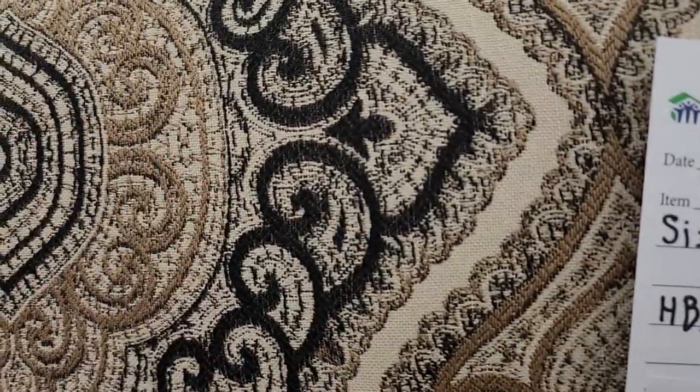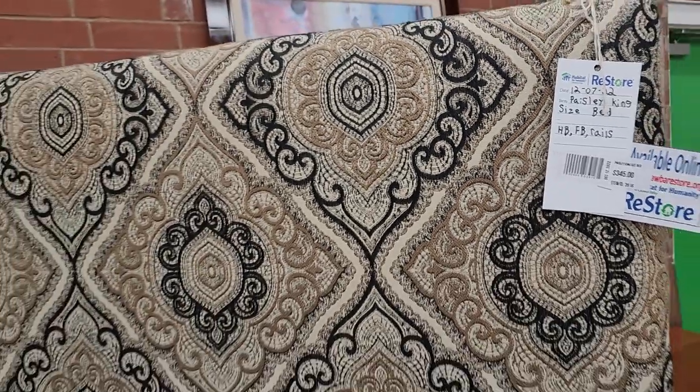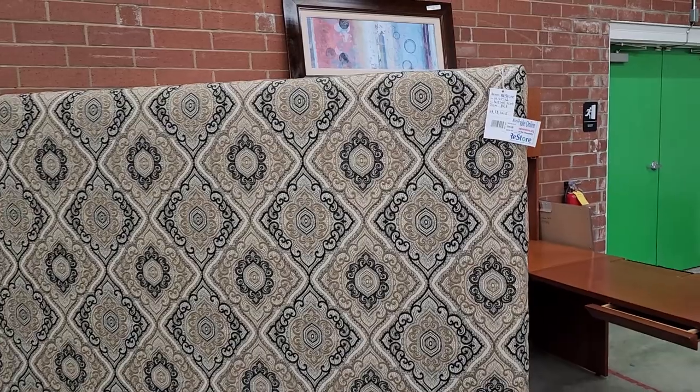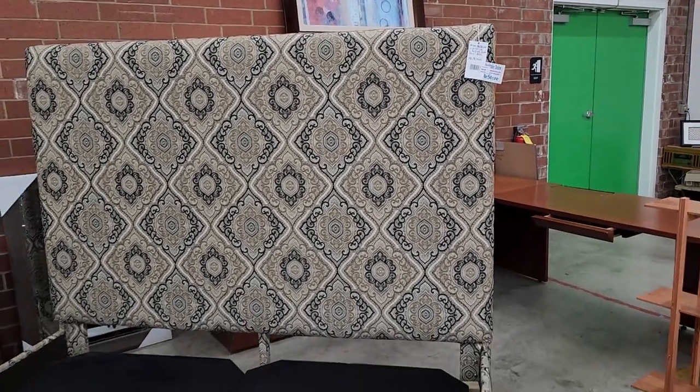And I turned around and saw this — so it's a king size bed: headboard, footboard, and the rails. $345. Talk about fancy — this would make your bedroom look so fancy.